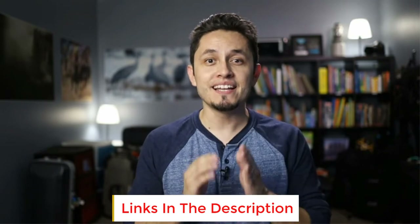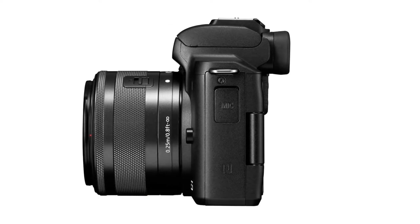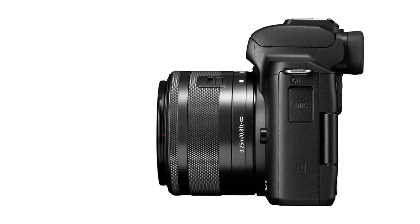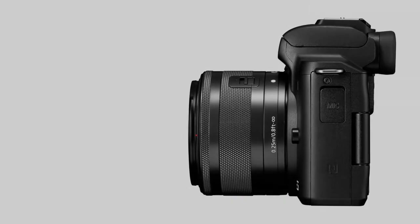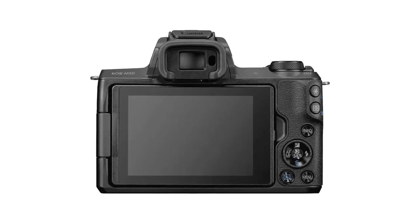The camera is lightweight at just 13.7 ounces with the battery and memory card, but not as lightweight as its cousin the EOS M100, which is 10.7 ounces. However, the M50 also has an electronic viewfinder and a swiveling LCD screen. The electronic viewfinder is very large and gives a pretty accurate preview of the image you will get, both in brightness and color.